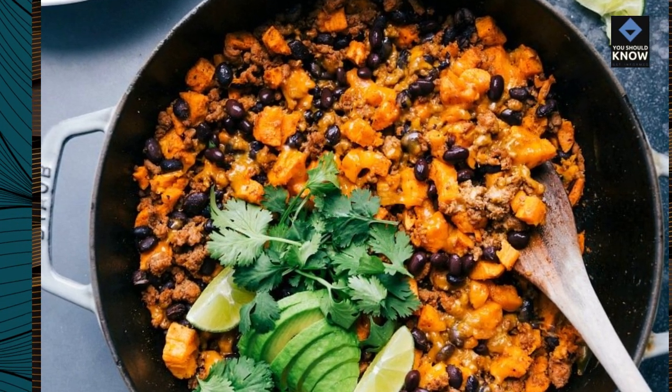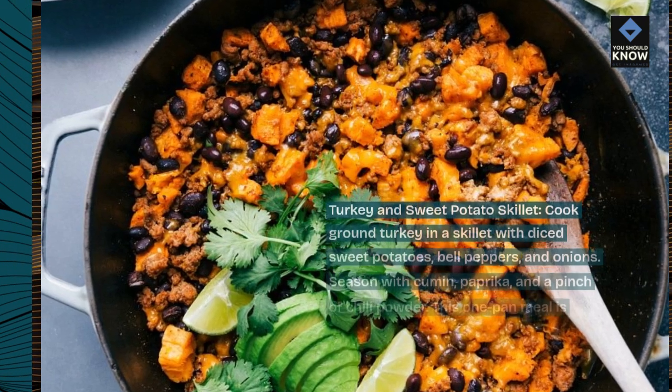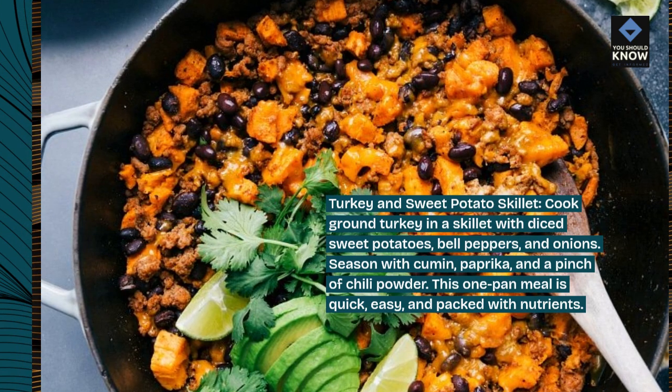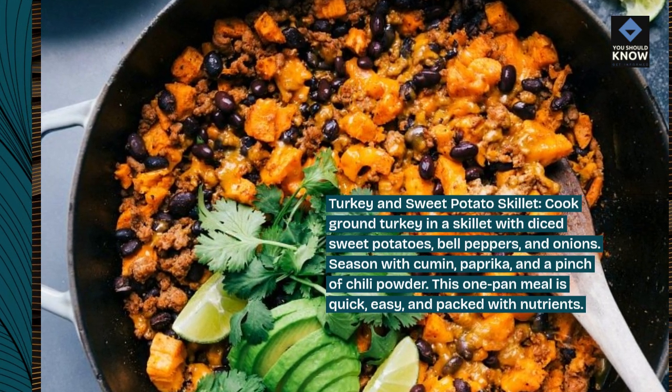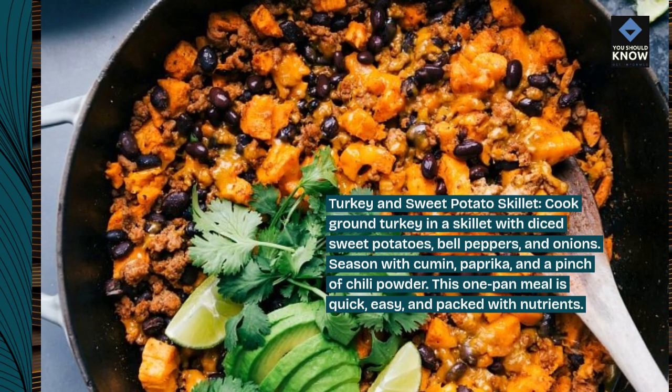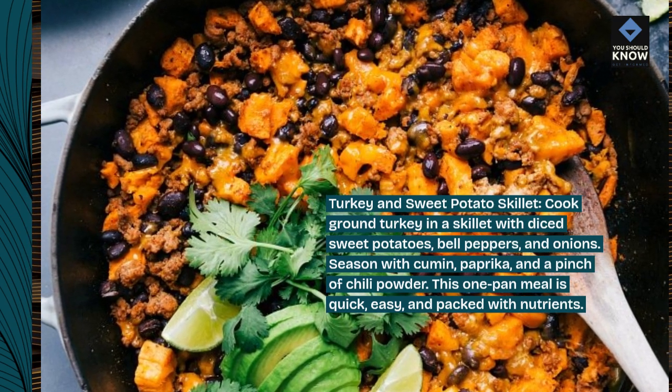Turkey and Sweet Potato Skillet. Cook ground turkey in a skillet with diced sweet potatoes, bell peppers, and onions. Season with cumin, paprika, and a pinch of chili powder. This one-pan meal is quick, easy, and packed with nutrients.